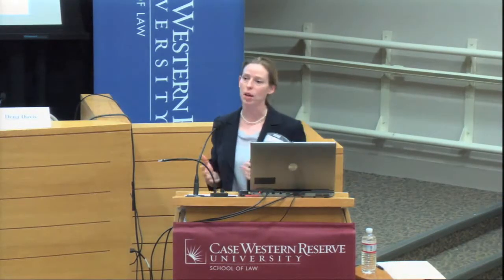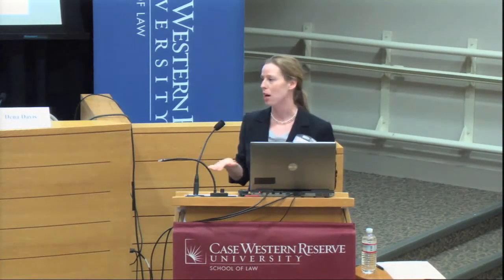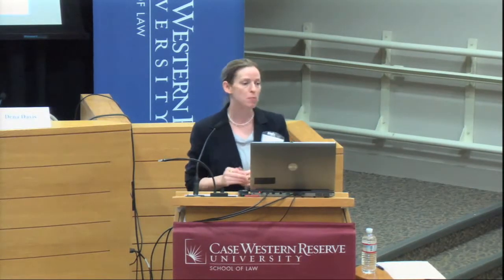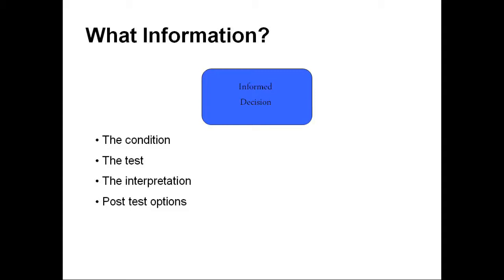Then it's time to talk about the test. This is where the standard rhetoric of informed consent often comes into play: understanding the indications of a test, how it is performed, the benefits, risks, disadvantages, limitations, and also the alternatives — this test, another test, or no test. Risks may not be miscarriage; it may be worry, stress, or concern — it may change the experience of her pregnancy. We also need to cover the interpretation: what will the test result tell you? Is it a chance — a 1 in 50 versus a 1 in 400 — or is it a yes or no?